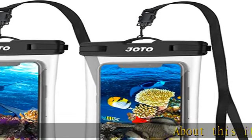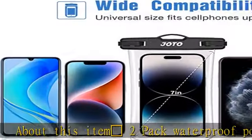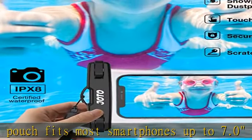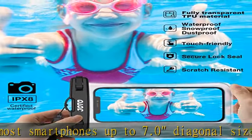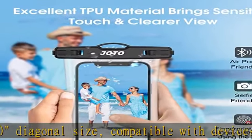2-pack waterproof pouch fits most smartphones up to 7.0 inch diagonal size, compatible with devices up to 6.7 x 4.17 centimeters x 10 centimeters. Includes credit card wallet and money storage — a waterproof dry bag for cruise ship activities.